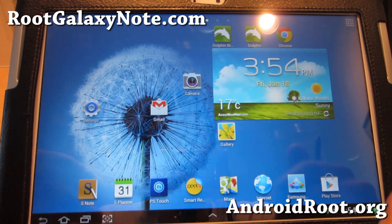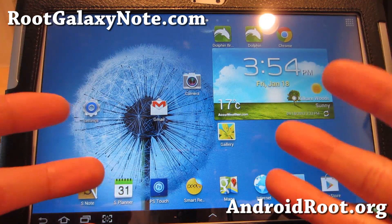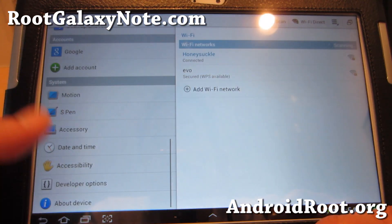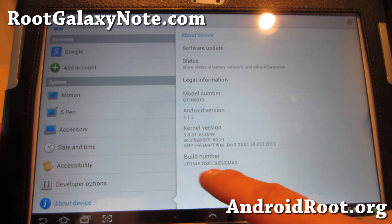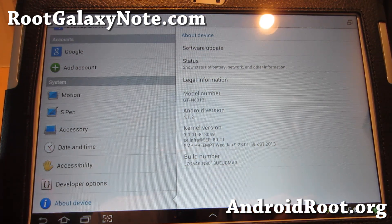I highly recommend this one over the actual stock ROM. You can unroot, but what's the point? This will keep you rooted and also gets you to the latest Android 4.1.2 for your N8013. This is the UE-UCMA3 build number.